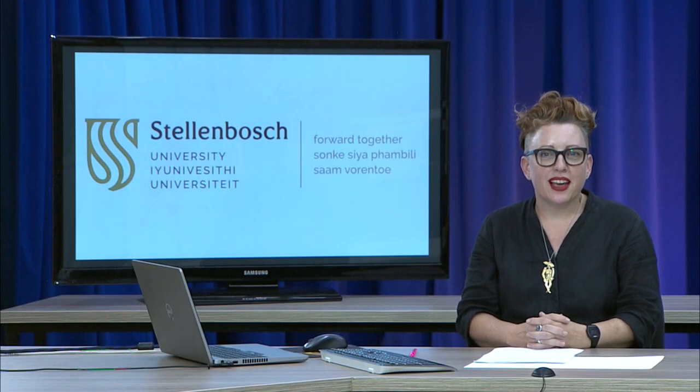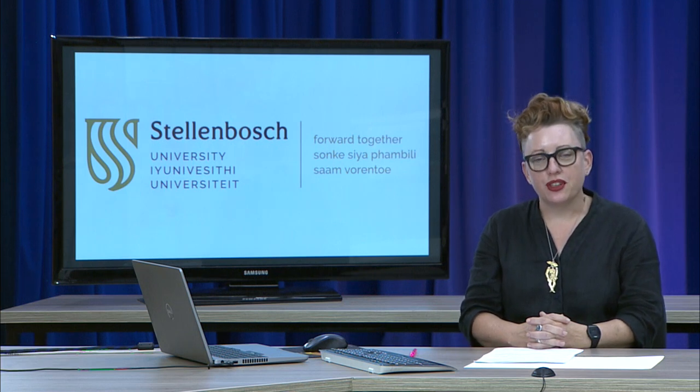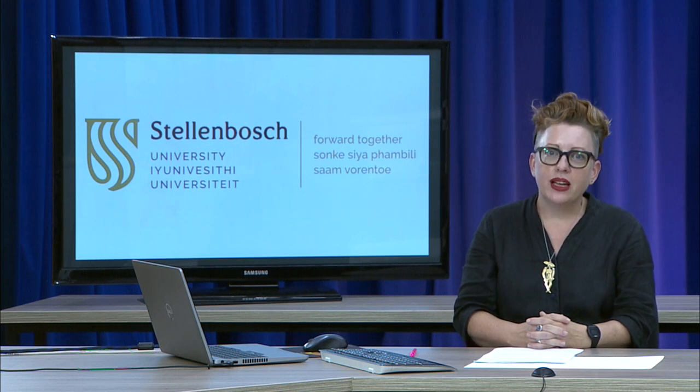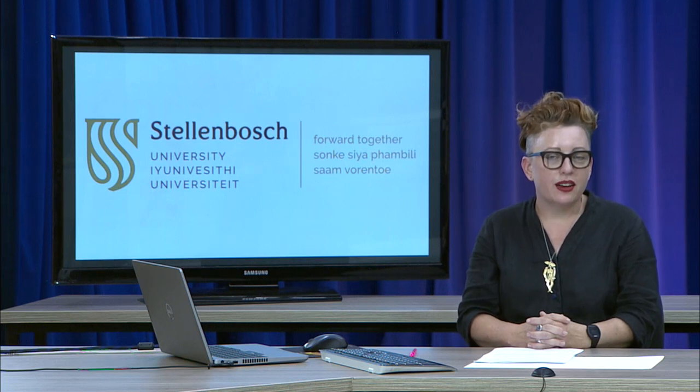Hi everyone, I'm Dr. Catherine Smith, Chair of the Visual Arts Department at Stellenbosch University. I'm also an artist interested in how art and science collaborate, and I work as a curator, an exhibition maker and a researcher.